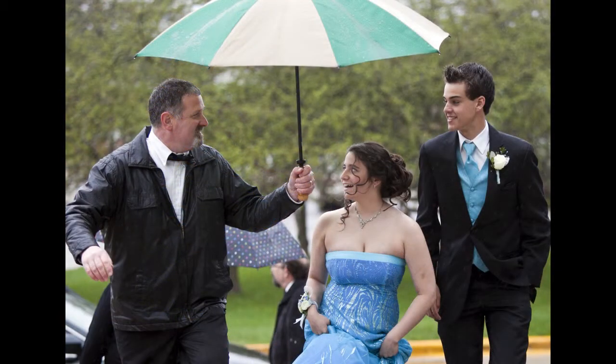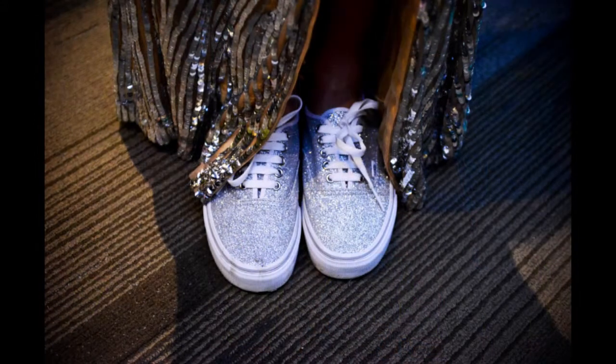And the photojournalist in me is going to say, look for some candid moments. Also, don't forget about details.